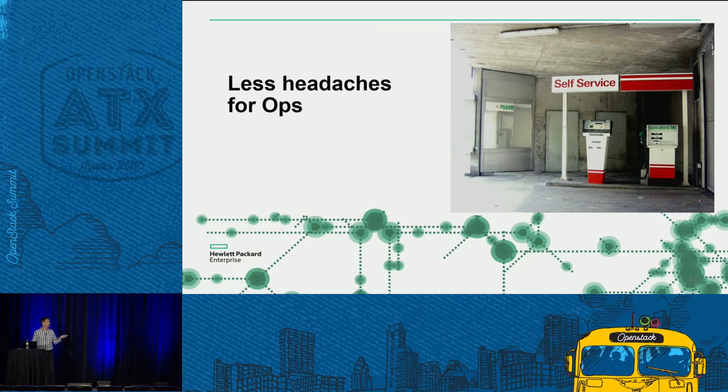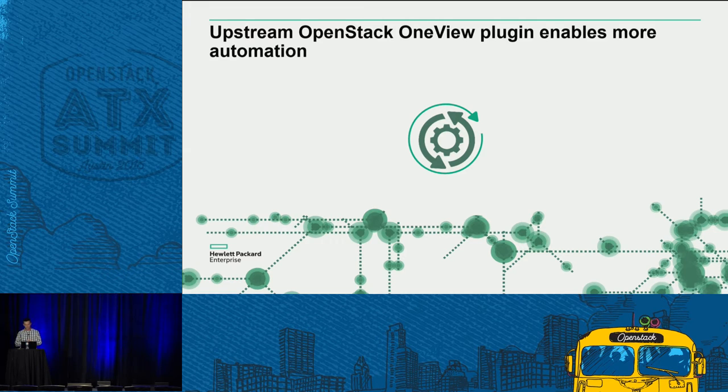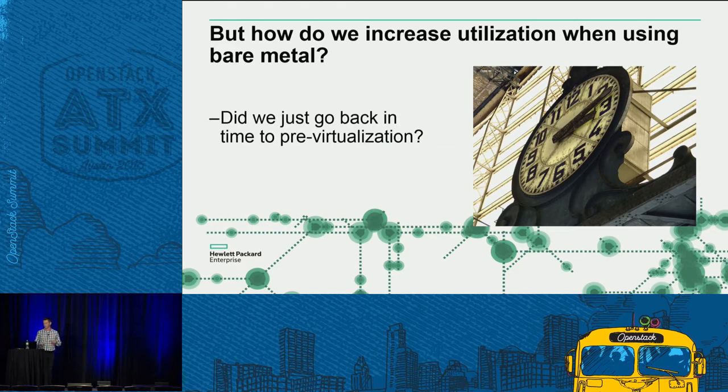Tenants do their own provisioning, so admins don't have to do OS installs anymore. And to make it even easier for the administrator, HP has a tool called OneView — basically a tool that through templates helps you manage your hardware environment: servers, switches, and so on.